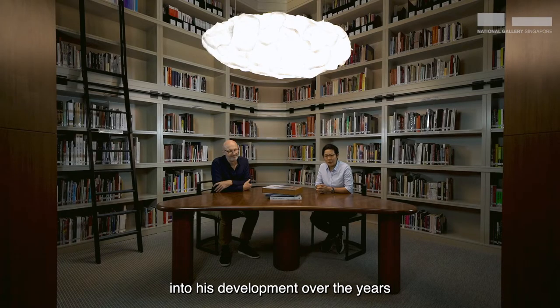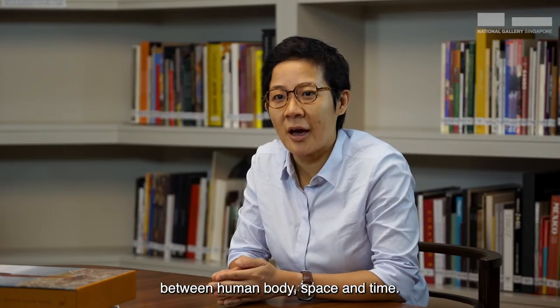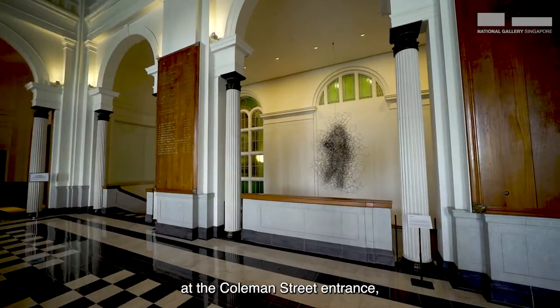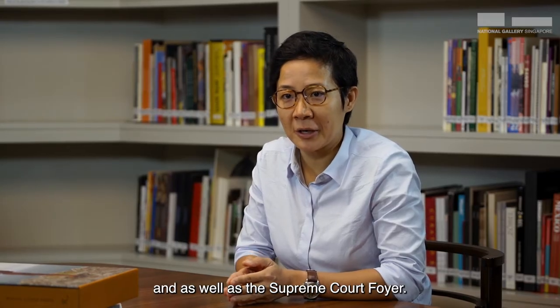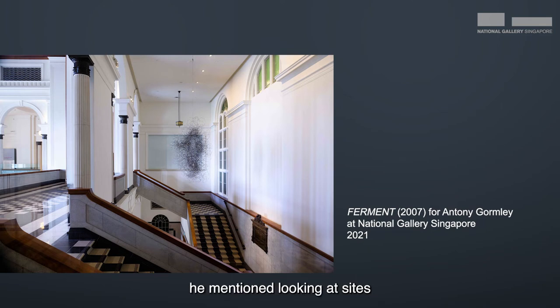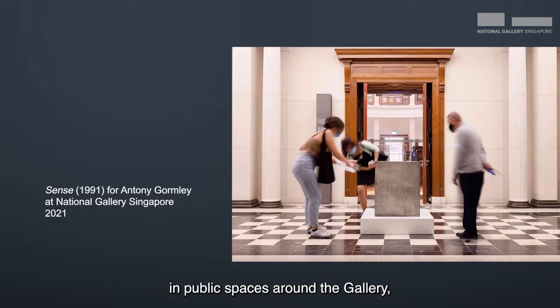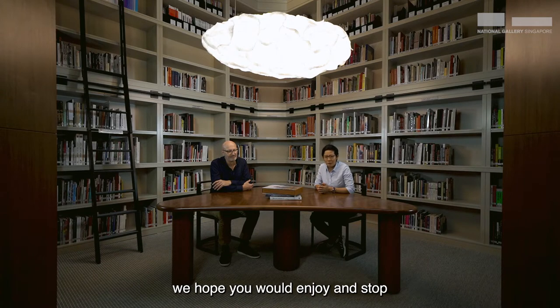Here we have an inkling into his development over the years in looking at the relation between human body, space and time. These three sculptures — Close Five, Sense and Ferment — are located at the Coleman Street entrance, Level 3 UOB Southeast Asia Gallery entrance, and the Supreme Court foyer. In our discussions with Gormley, he mentioned looking at sites that would be of interest to him and as acupuncture points within the gallery's buildings. We placed the sculptures in public spaces around the gallery where the encounter with the audience would be incidental and of surprise.